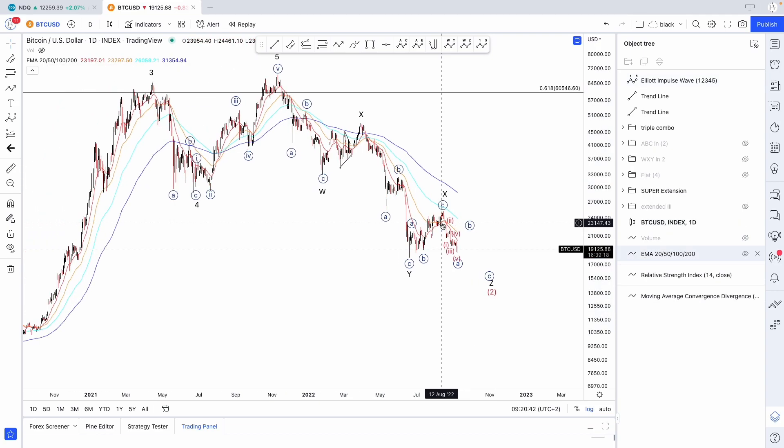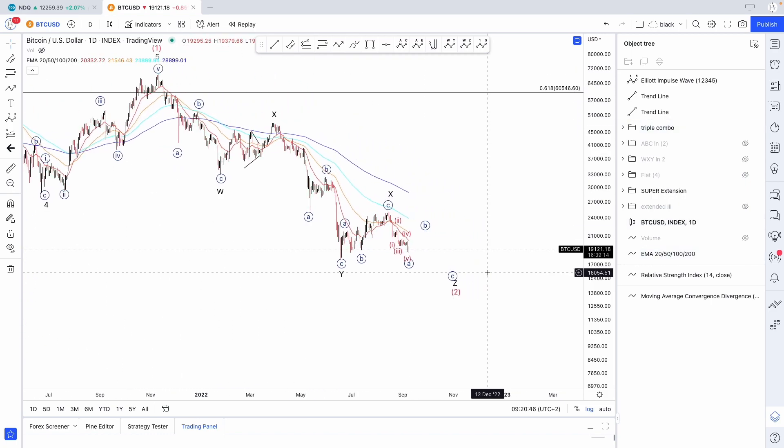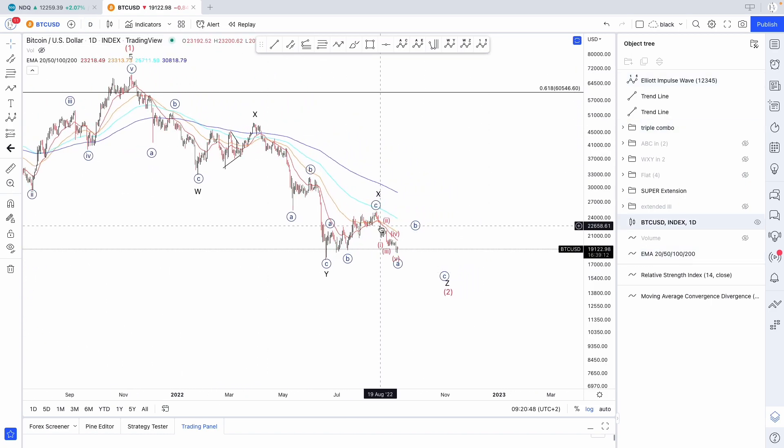One last thing I wanted to show you, apart from the averages — the EMAs — is that on the daily chart we are still below all averages, and especially the 20 EMA, the red line, which could act as resistance. Perhaps we could break above it and then move lower.